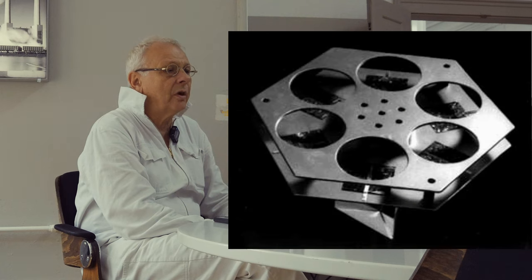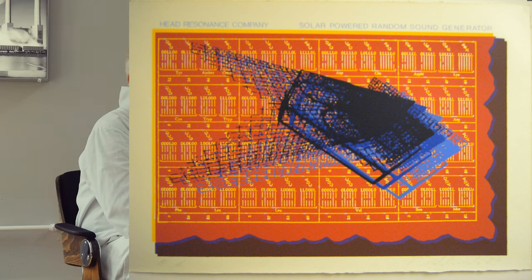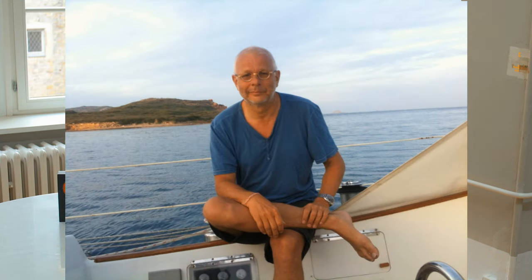One of our projects was called Solar Powered Random Sound Generator. This was a sound sculpture that was supposed to be deposited all over the world in 30 or 40 locations. We wanted to show this project at the 1984 Ars Electronica, but it never happened because we dissolved the group. The core idea was to transform sunlight into music. Some years later, I was on a sailing trip in Sardinia and started to program, thinking of what could have been the sound of these sound sculptures.